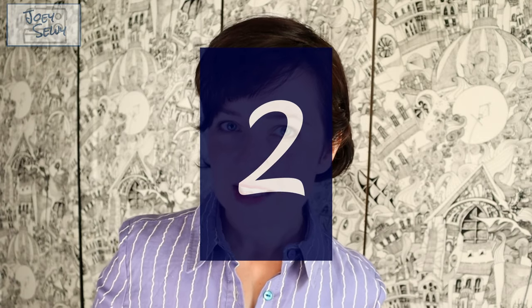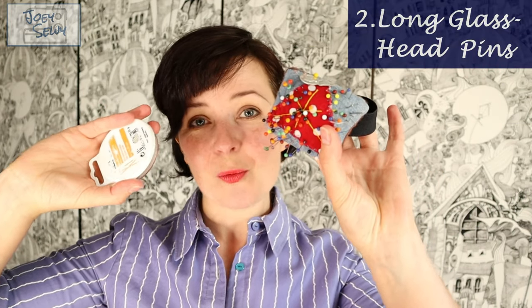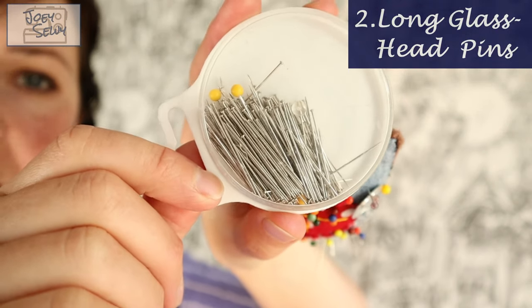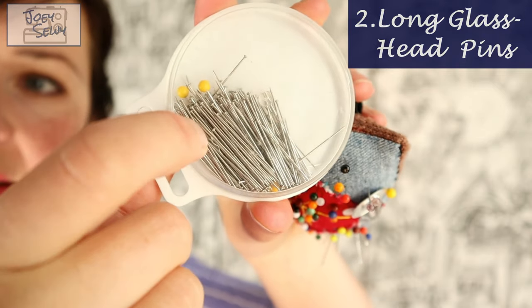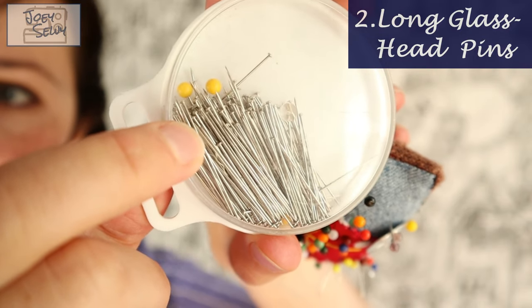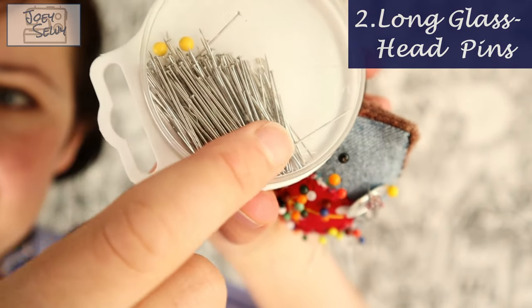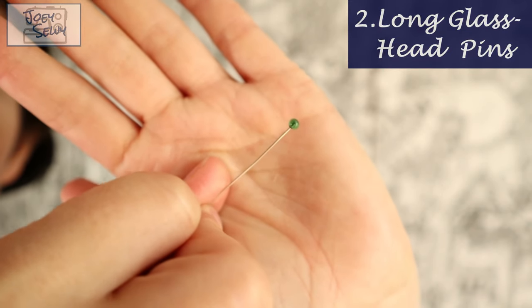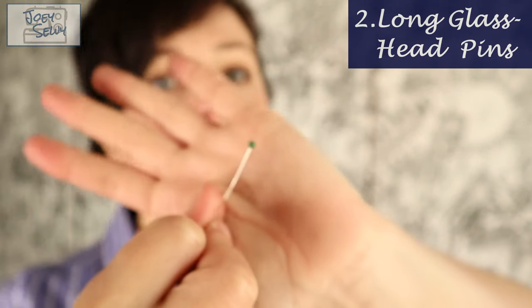Staying super simple with the second item: pins. Way back when I started sewing I would use classic metal-head pins — a little head at the top, about an inch and a quarter to an inch and a half long. Nowadays I use pins like this. These pins are longer and they have glass heads, and I can't praise them highly enough — they make life so much easier.